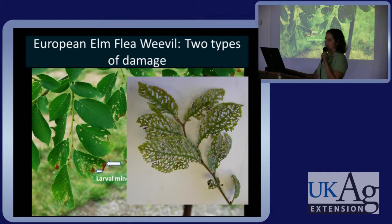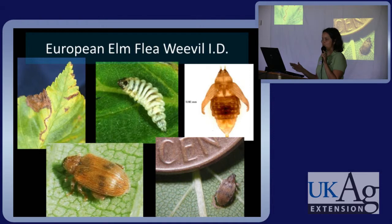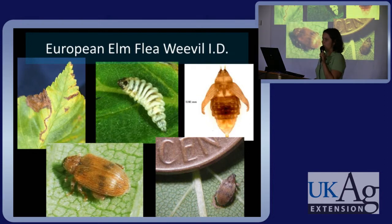As an adult, it causes shot hole damage by chewing on the leaf. This damage can be rather extensive. If you think you might have this pest, the egg is usually laid in the midrib of the leaf; the mine will originate there and end at the border of the leaf in a blotch mine. If you break that mine open, you'll find a larva, a pupa, or the adult itself — we found that the adult liked to hang out there for a few days before emerging. This is another small one, so easy to miss.